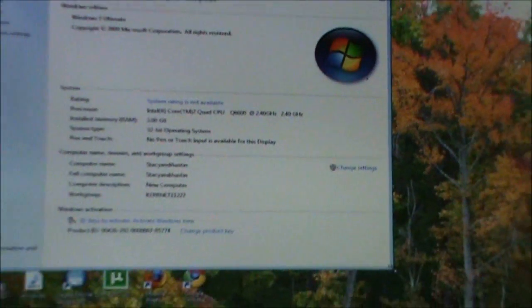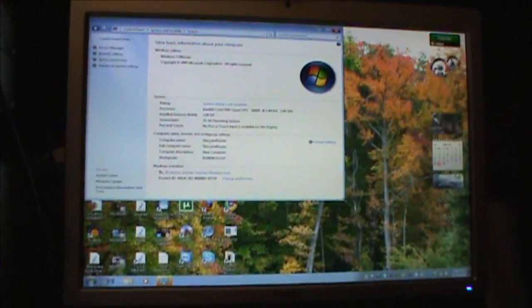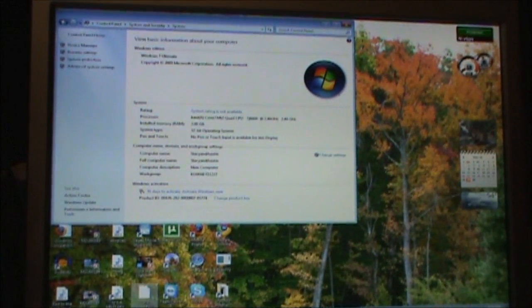There should be a Dell logo there, which it is not. So go ahead and fix this now.